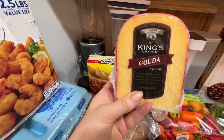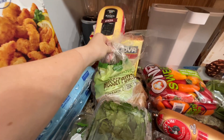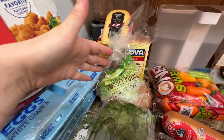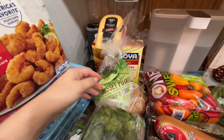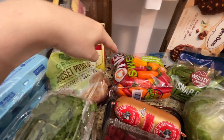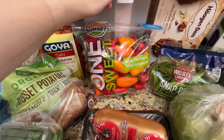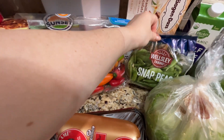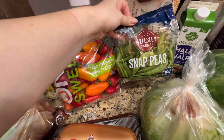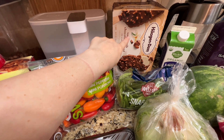I got some gouda mini cheese, some organic potatoes — I usually buy the yellow one but it was out of stock so I got this one. I got mini peppers here for salads and snacking, and snap peas also for snacking and some salad recipes.